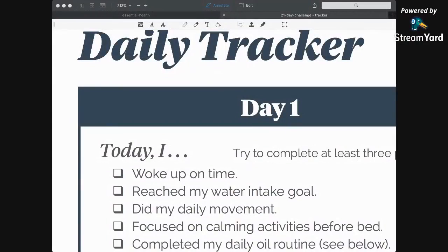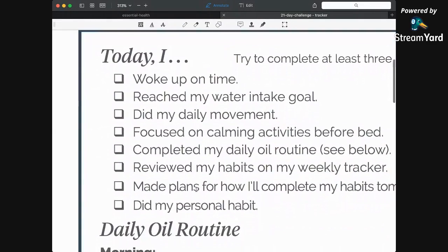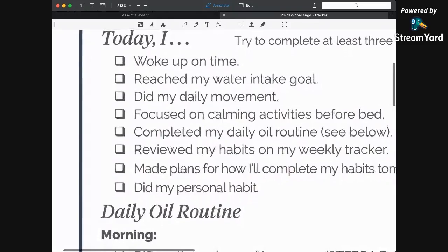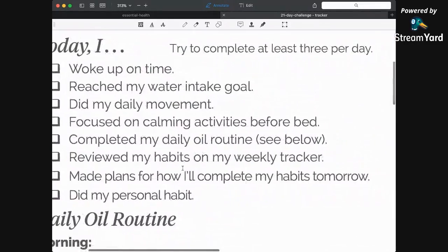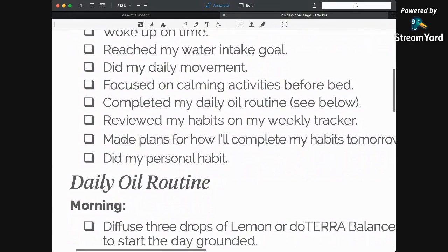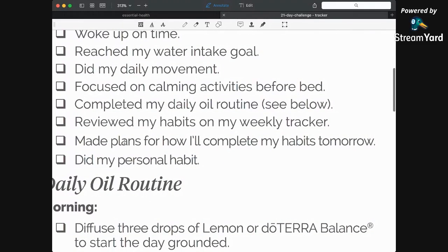Throughout this challenge, we'll go over all the oils and other tools you can use to help with that. So habit stacking — pick a goal. There's also a tracker I want to go over. I'll share it in the post; you can go ahead and copy the post or download the resource guide. Basically, you want to complete at least three of these items: you got up on time, you got your water intake, your daily movement, and calming activities. The calming activities before bed are very important because that's going to set the tone for the quality of sleep that you get.